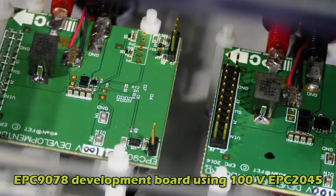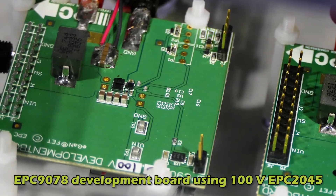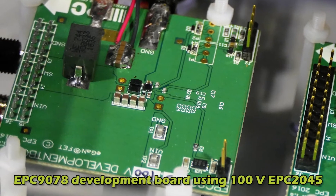The circuit on the left, the EPC-9078, uses the fifth-generation 100-volt EPC-2045.